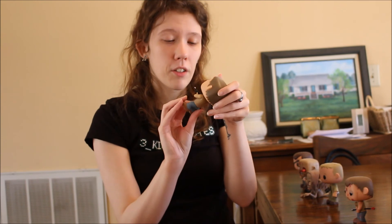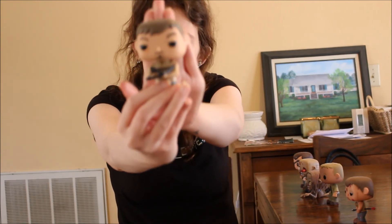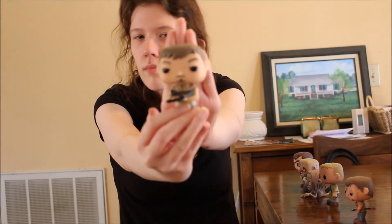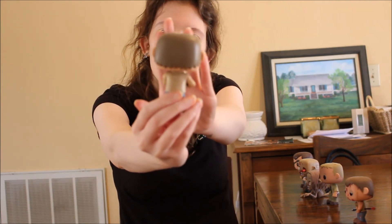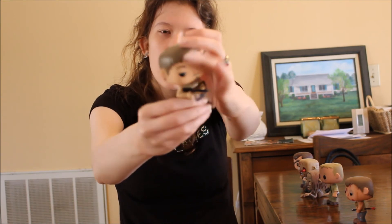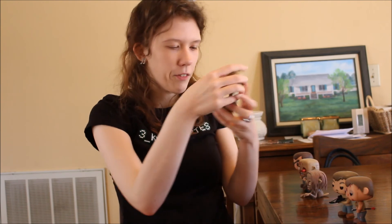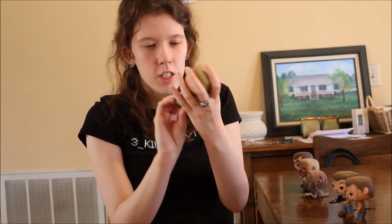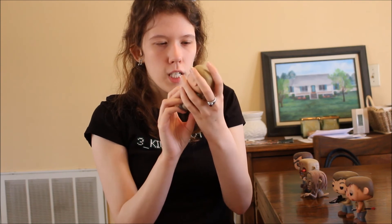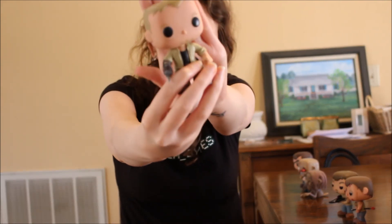Here's regular Daryl Dixon with his crossbow. And we also have Merle after his hand was chopped off — spoiler alert. He's just a little guy with a goatee and of course his blade hand.